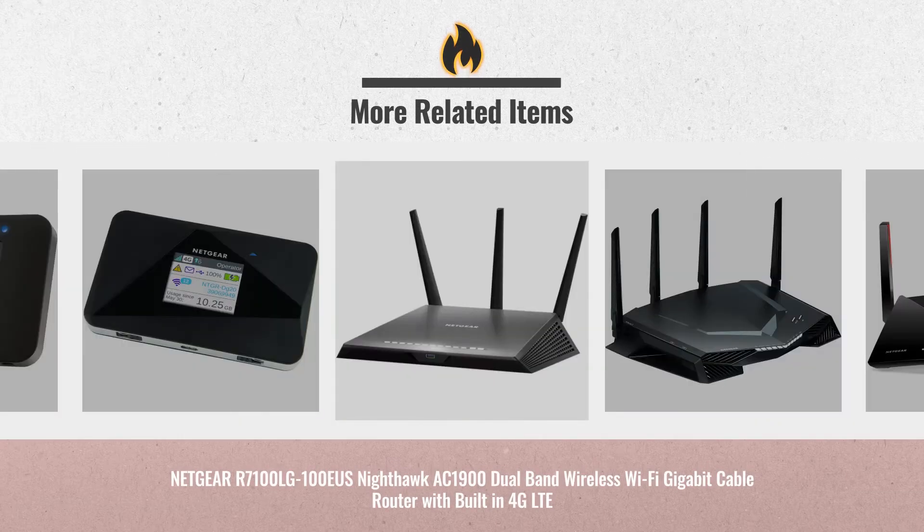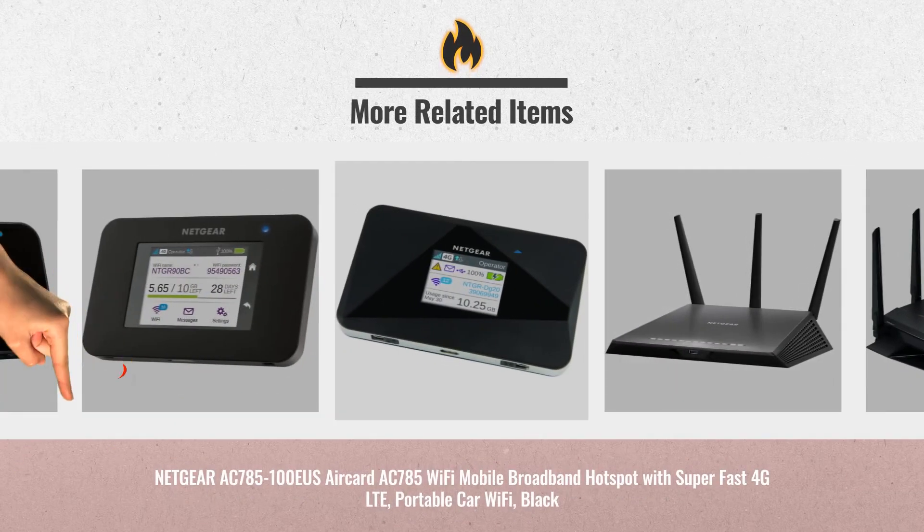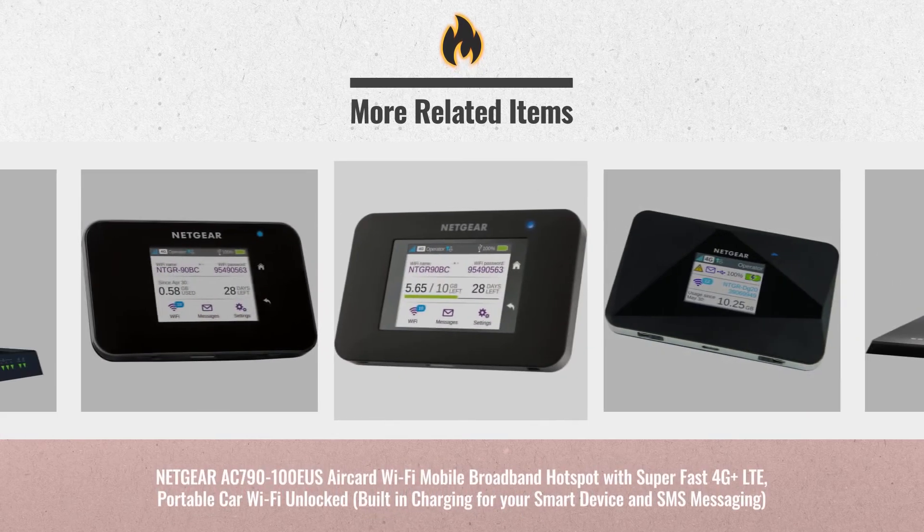UK Black Friday deals are now online. Just click the link below and get real-time prices and deals.